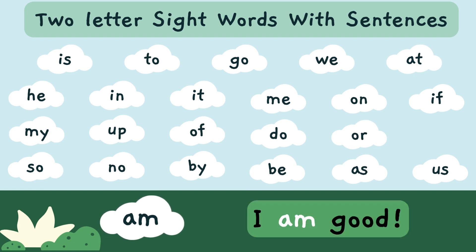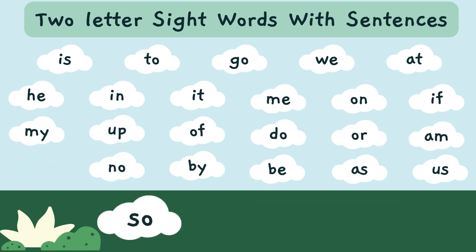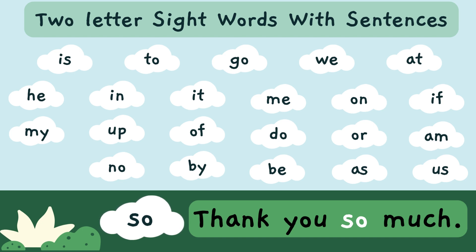I am good. 'Am' — A-M — is a sight word. Thank you so much. 'So' — S-O — is a sight word.